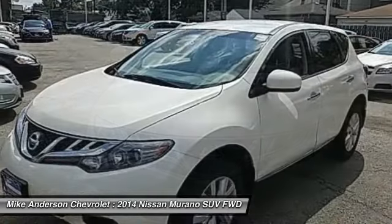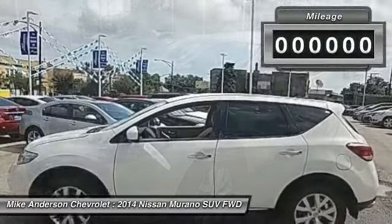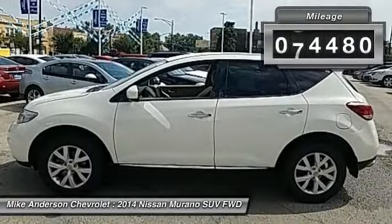Great fuel economy and a powerful V6 engine combine to deliver a refined driving experience. This vehicle has less than 85,000 miles.